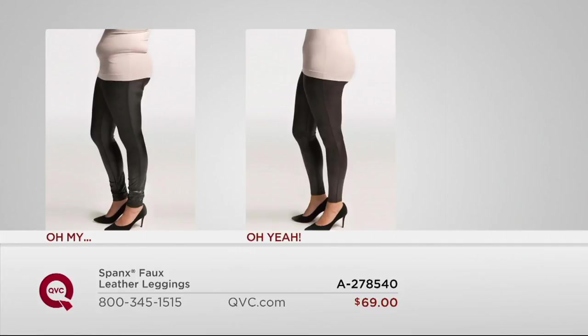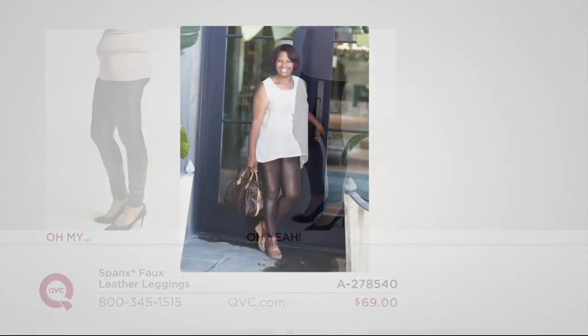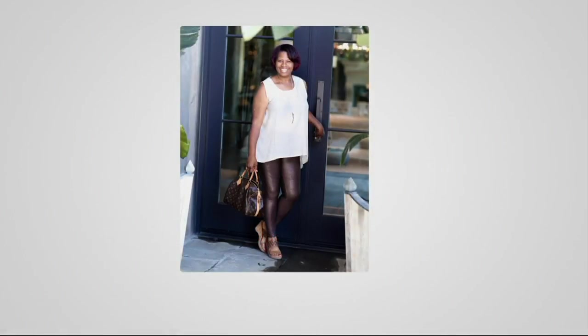For the first time, this is now available in sizes 2X and 3X. With easy payments and free shipping and handling, this makes it our best find, our best deal — it's our Today's Special Value.